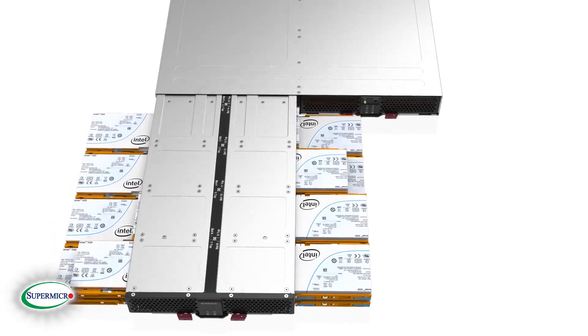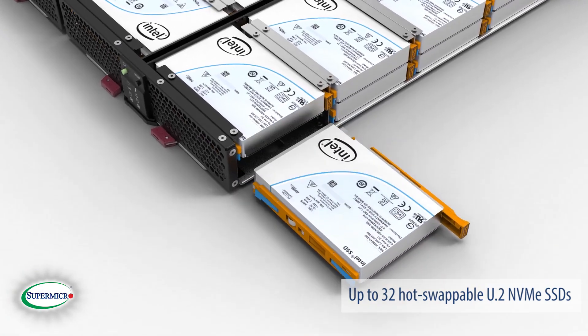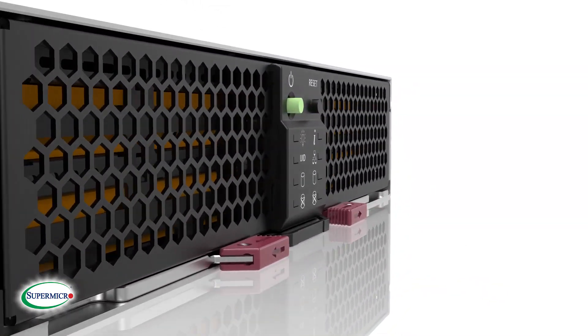The Petascale U.2 Server supports up to 32 hot-swappable U.2 NVMe SSDs, which are front-accessible via tool-less drive trays and is powered by redundant 1600-watt power supplies.